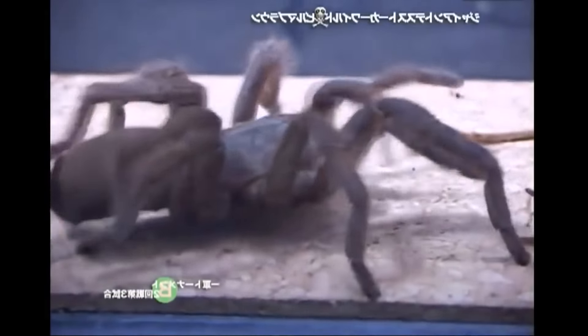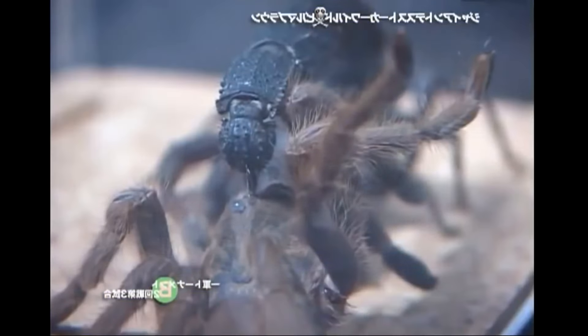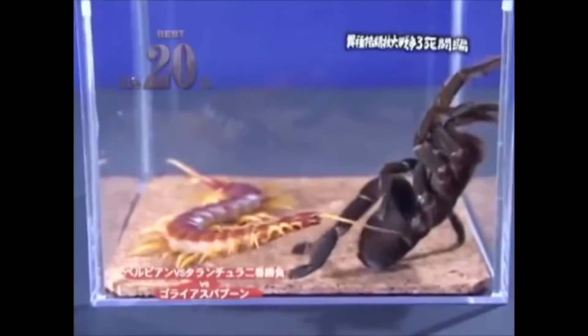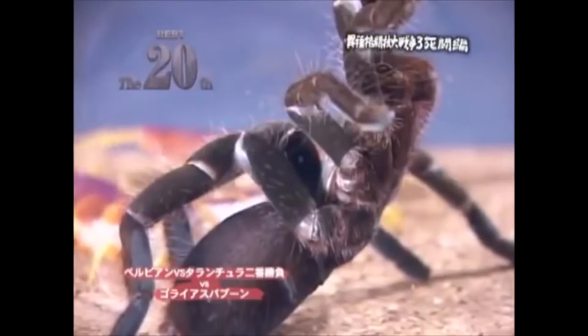Here is another fight between a tarantula and a black scorpion — as we can see, the situation repeated itself. The next opponent of the tarantula is a giant centipede. Let's see if he can withstand this monster.